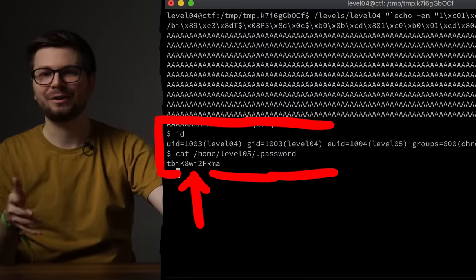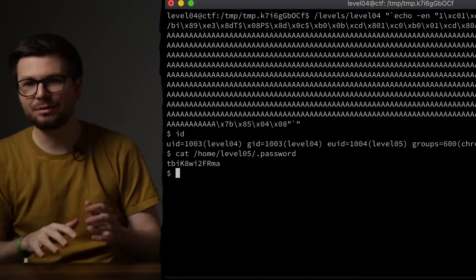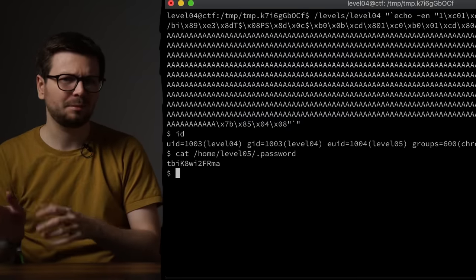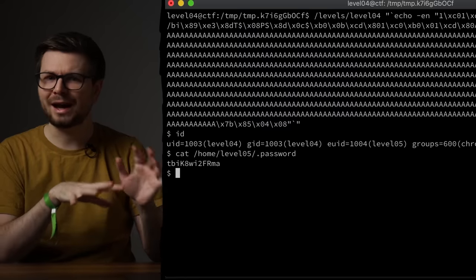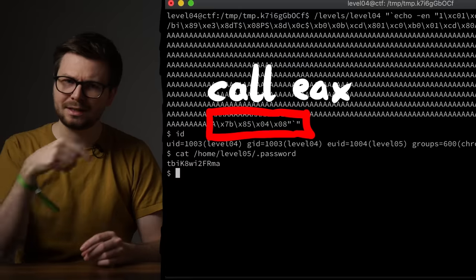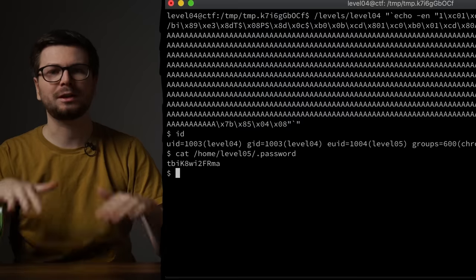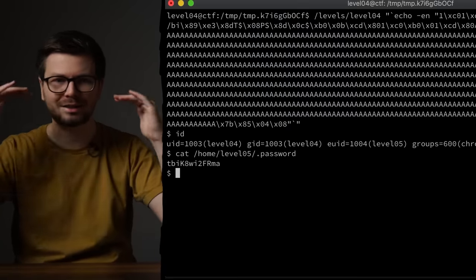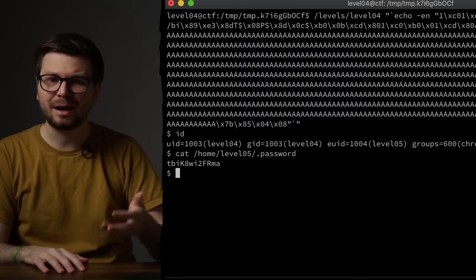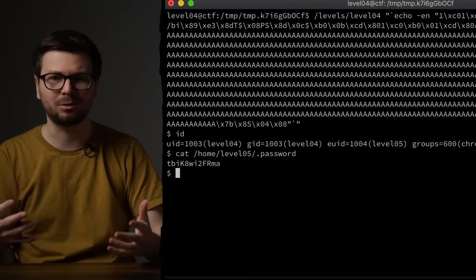Looking back, I wonder if level 4 was actually easier than level 3 for me back then. Level 4 follows the most basic scheme of buffer overflow exploitation — there's a bit of a twist with the single gadget to break ASLR, but it feels very straightforward. Level 3 really required a lot more in-depth understanding of how arrays and memory work.